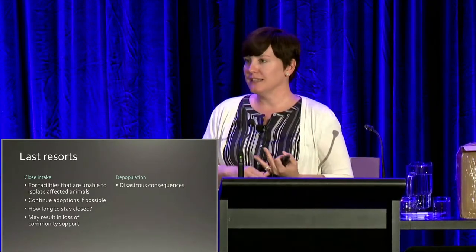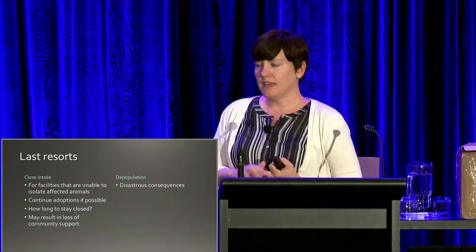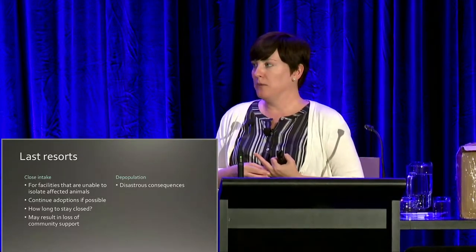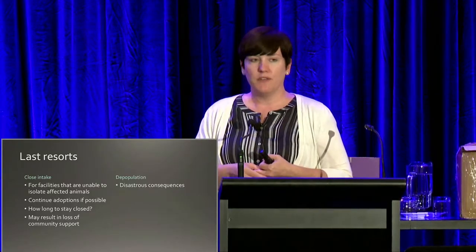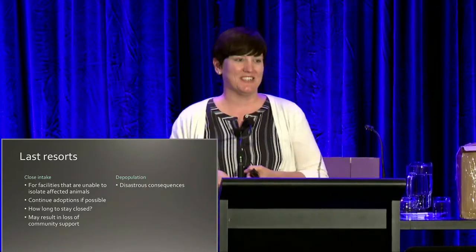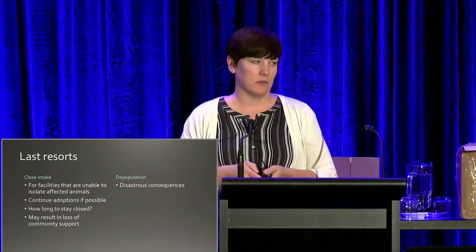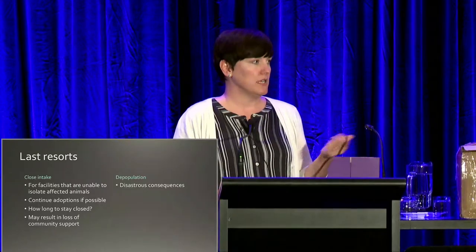There's a question of how long you stay closed — the incubation period is a month and treatment takes at least three weeks, so it's a long time you may need to consider staying closed, and we do worry about losing community support. Years ago in the US, depopulation — shelter-wide euthanasia — was occurring in the face of a ringworm outbreak. We rarely see that now, and it would result in disastrous consequences for public relations. The public doesn't want ringworm, but they don't want you to kill those animals either. I would strongly advise against euthanizing animals that have ringworm because there are other options. Don't be afraid to ask for help — reach out to a veterinarian, or contact shelter medicine programs at universities. They can often help you create a really solid plan to get this under control.